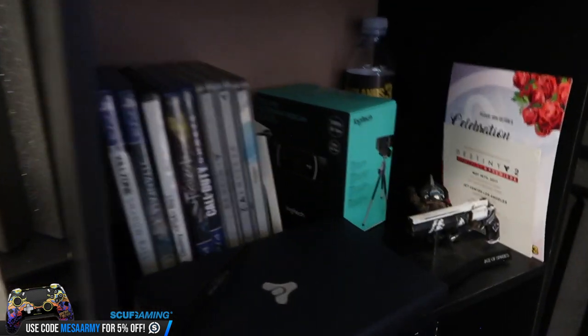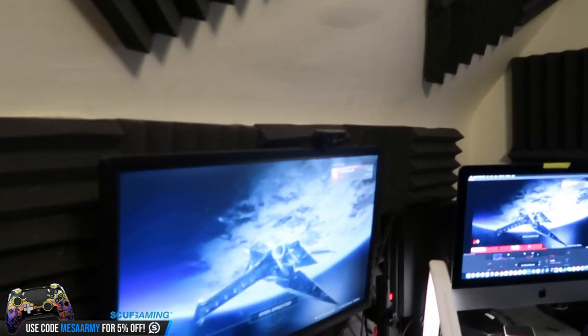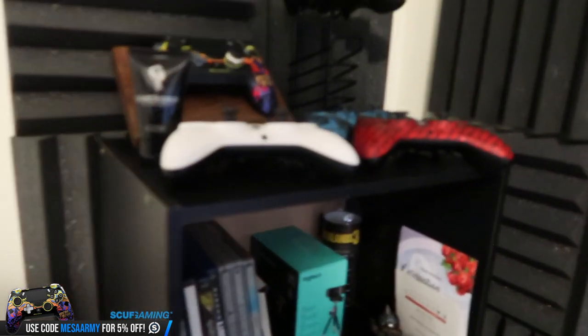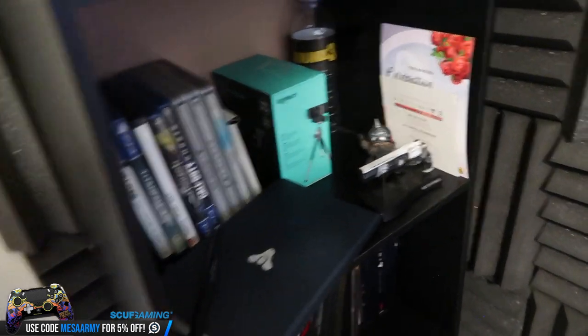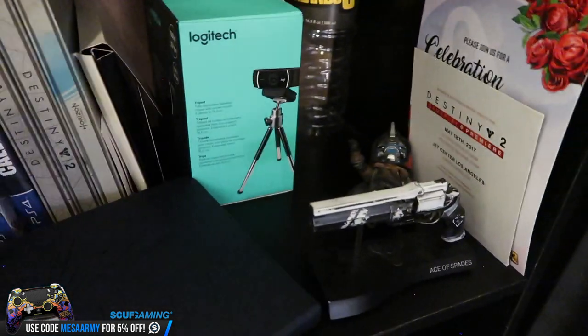We have an extra webcam here — the C922 Pro. That's what I use right now above my monitor, and I've got a backup just in case. I've got an empty bottle of Borderlands 3 water from the Borderlands 3 live reveal. There's the original invitation for the Destiny 2 reveal, an Ace of Spades, and a little Cayde-6 there.